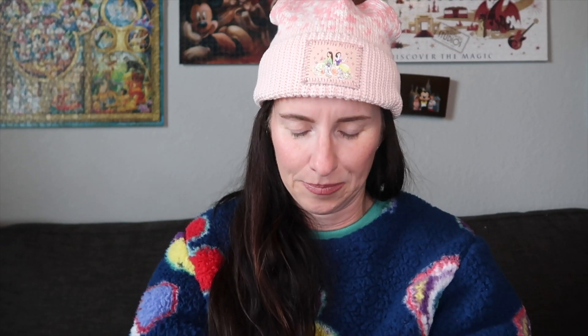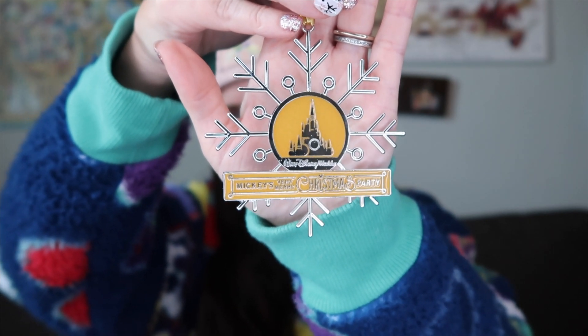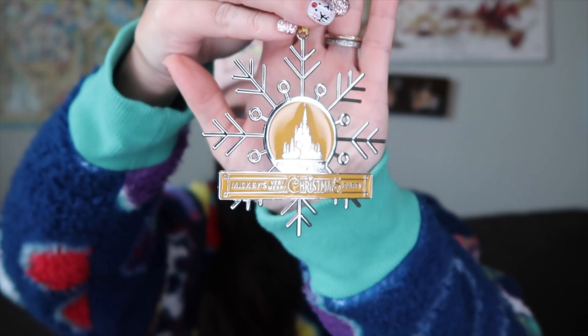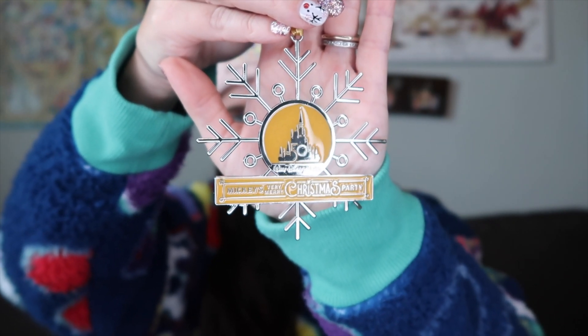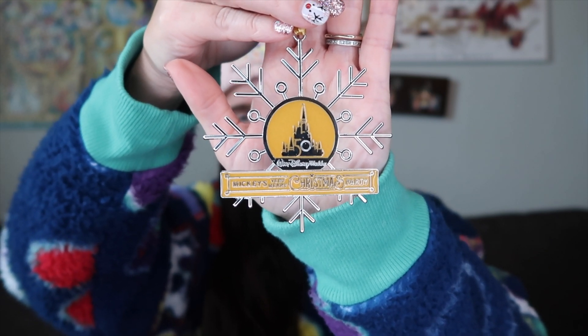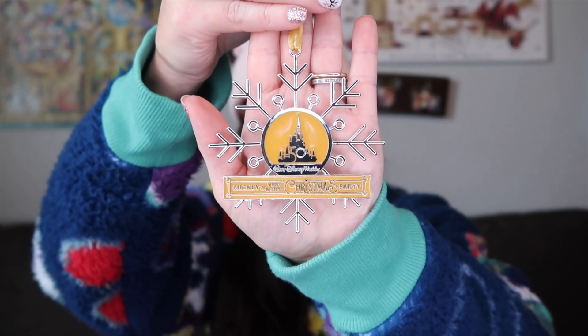The next two items were freebies included with Mickey's Very Merry Christmas Party. The first thing when we walked in they gave us this really fun Christmas ornament. I thought it was really pretty — it is a snowflake with the castle in the middle of it. It says Mickey's Very Merry Christmas Party, and the castle has the 50th on it, which I thought was kind of cool.